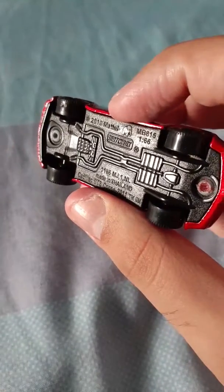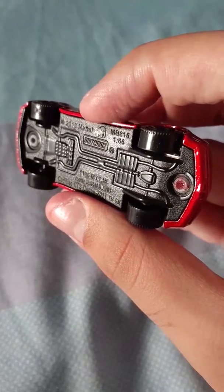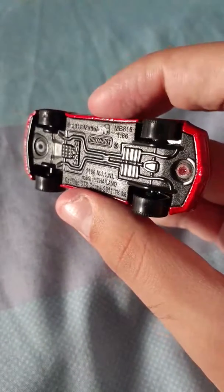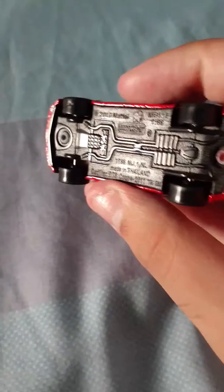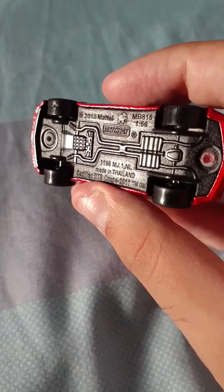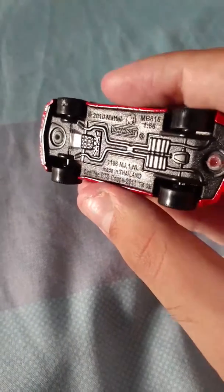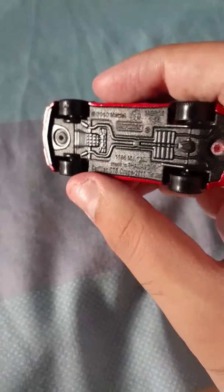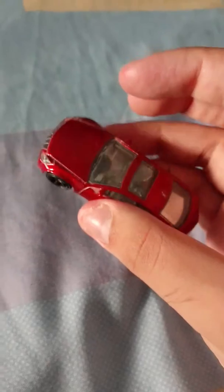This is a 1:66 scale, MB 815, made in Thailand. It says Cadillac CTS Coupe 2011, TMGM, made by Matchbox, copyright 2010 Mattel. I'm gonna leave it there today.